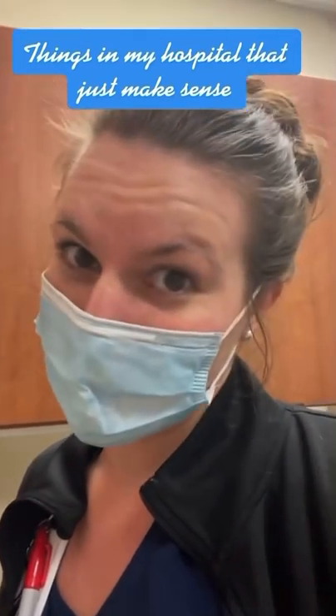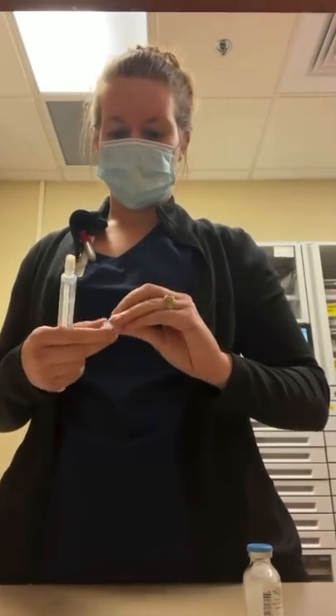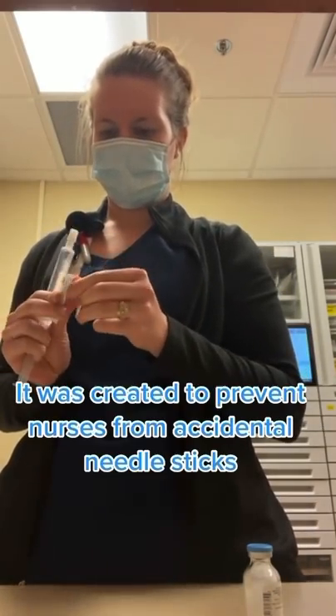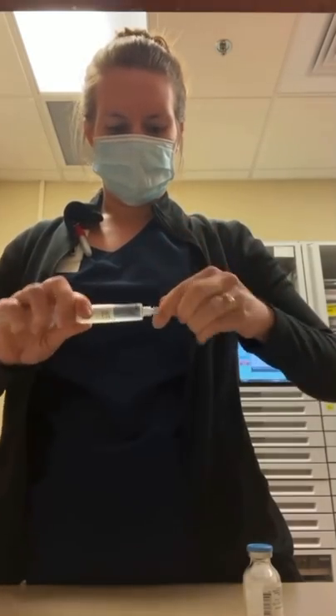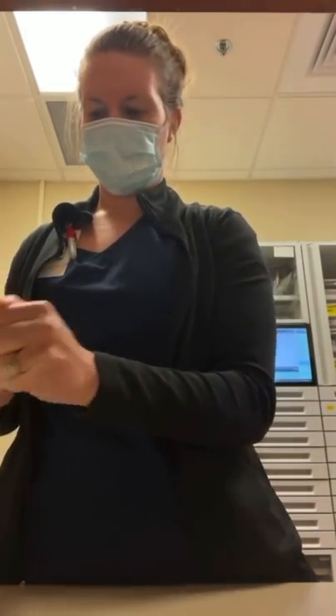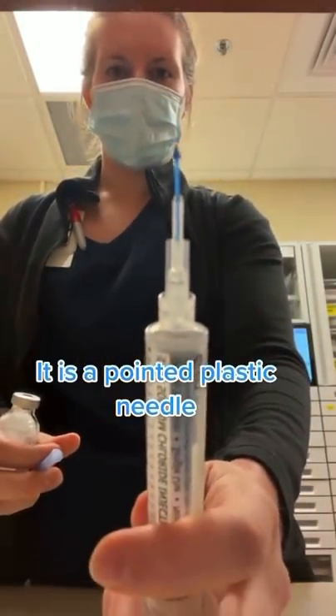Things in my hospital that just make sense. Have you seen this before? It was created to prevent nurses from accidental needle sticks. It is a pointed plastic needle.